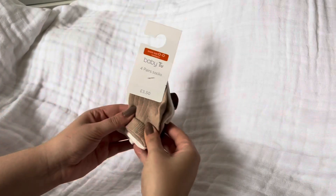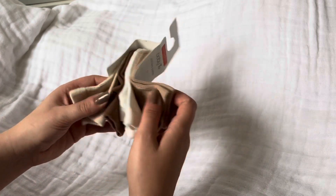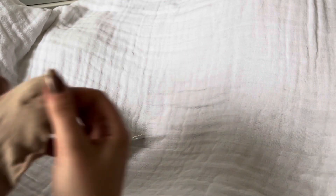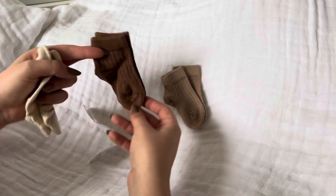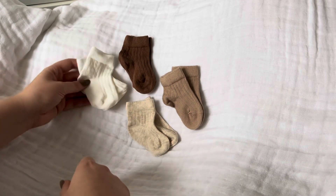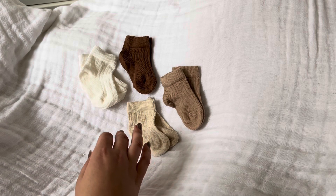The first thing that I picked up for him were these socks. They're from Primark — they were three pound fifty for four pairs and they are just really nice neutral colors for autumn. So the first pair I have is just a light brown pair, then I've got a darker brown pair, a beige oatmeal color, and then some white ones. They're huge but they are size newborn — baby socks always look big.